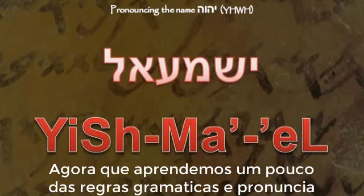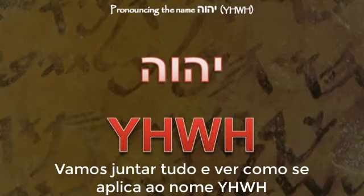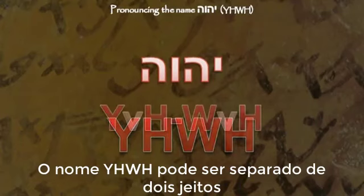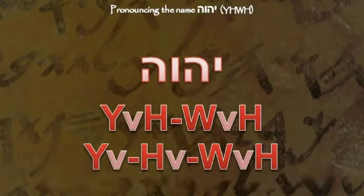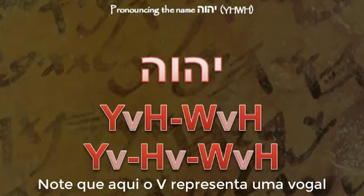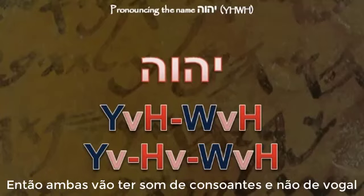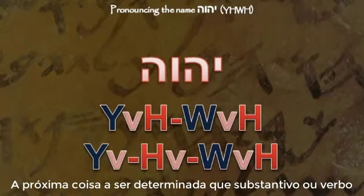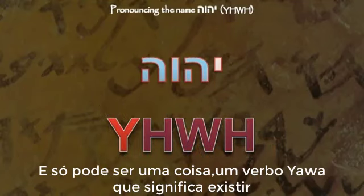Now that we have learned a little bit about the rules of pronunciation and grammar, let's put it all together and see how it applies to the name Yod-Heh-Waw-Heh. The name can be broken down in two ways according to the rules we looked at earlier. In both cases, the yod and the waw are at the beginning of the syllables, so they will take consonantal sounds and not vowel sounds. The name can only be one thing — a verb: the verb Hawa, meaning 'to exist.'